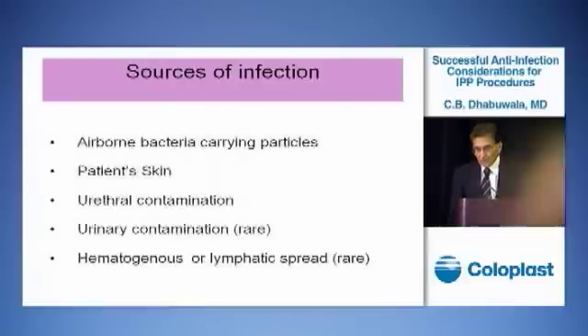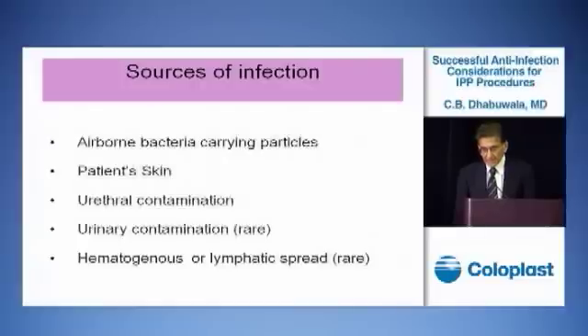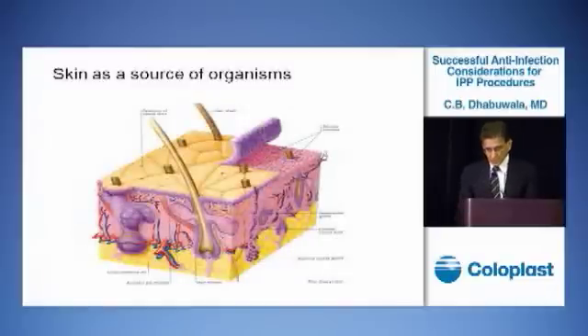Most of the infection that occurs in penile implant surgery is either from airborne bacteria at the time of surgery contaminating the implant. Those bacteria may come from the patient's skin or urethra. The skin is a very complex structure — it has sweat glands, sebaceous glands, and hair follicles. Even though we clean the skin with betadine, it is almost impossible to clean the sweat glands and sebaceous glands, and bacteria can keep coming out of those glands during surgery, contaminating the penile implant.